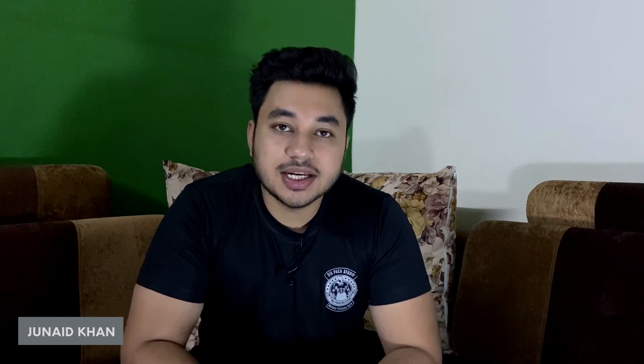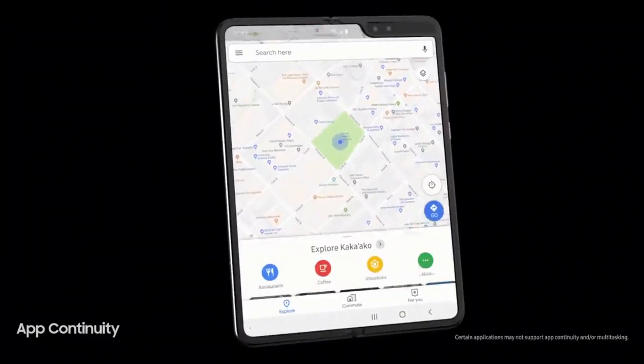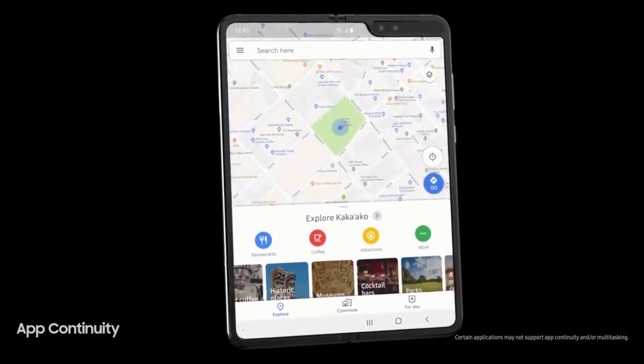After waiting for four years, Motorola has finally launched the Motorola Razr, and as you know, it's a foldable phone — a horizontally foldable phone.